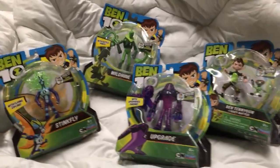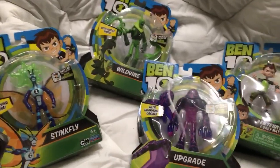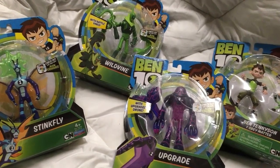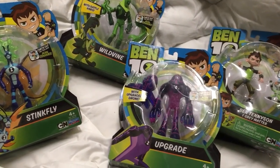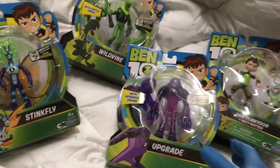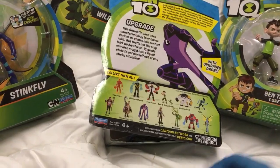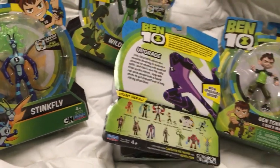Hey guys, Torn Sanity here and I'm doing a Ben 10 Tuesday. I realized these figures that came out last year — I never even opened them, never even examined them. So the selection here is the four figures that don't have the Omni-enhanced versions and are also not villains.